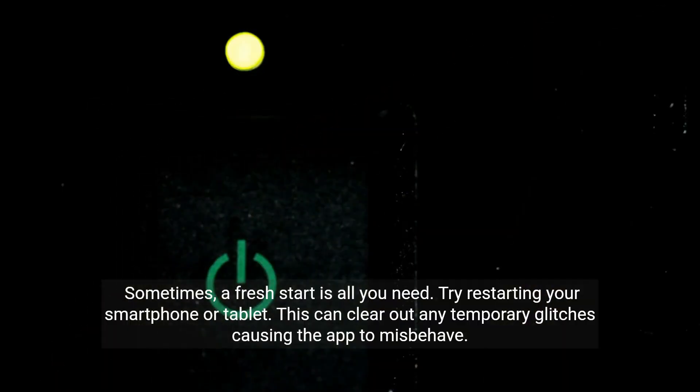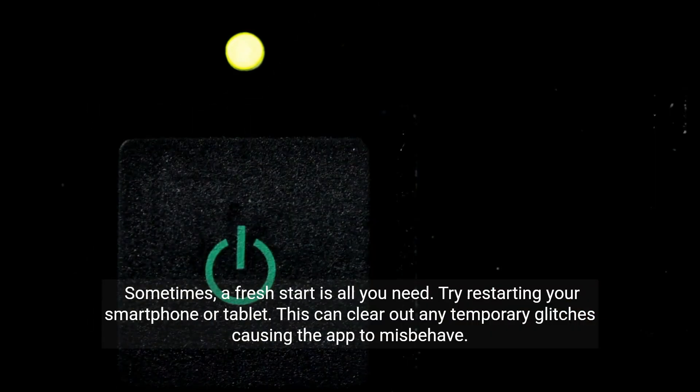Sometimes a fresh start is all you need. Try restarting your smartphone or tablet — this can clear out any temporary glitches causing the app to misbehave.